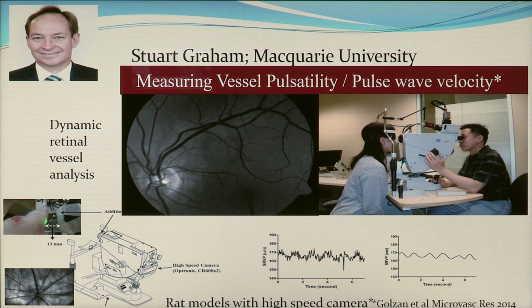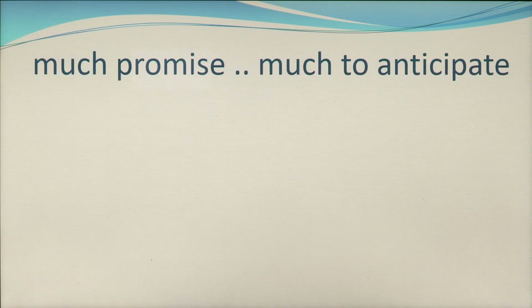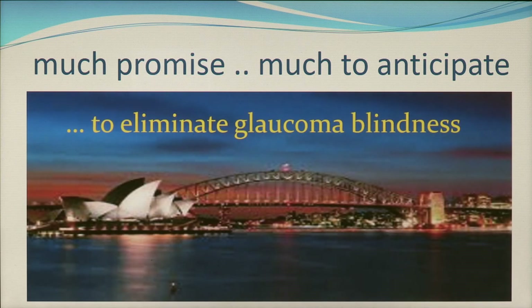There is much promise in these projects and many others, and much to anticipate as we head towards Glaucoma Australia's target, which is to eliminate glaucoma blindness.